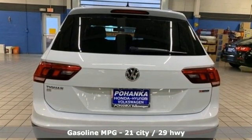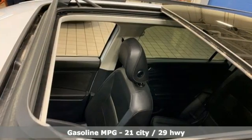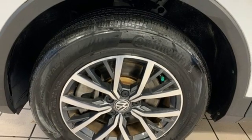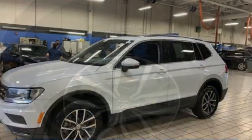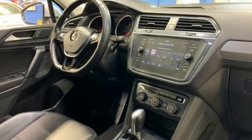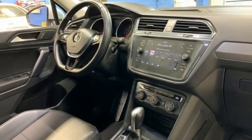Intercooled turbo inline four-cylinder engine, dual zone climate control, streaming audio, front heated bucket seats, doors and push-button start proximity key, AM-FM satellite radio, aluminum wheels, wireless phone connectivity, and automatic transmission.